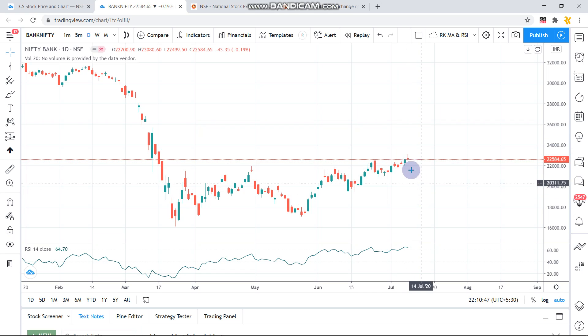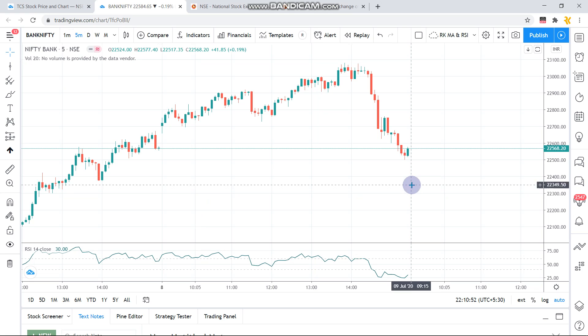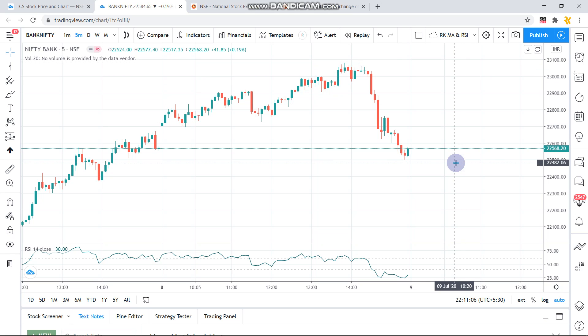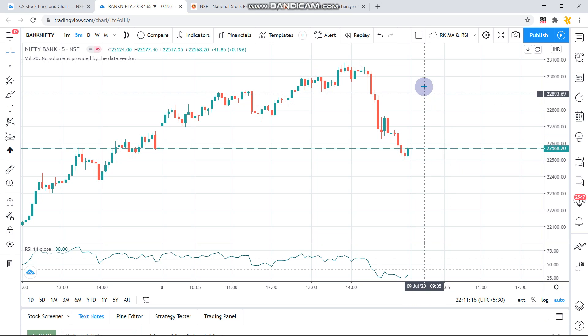Yesterday's candle was a hammer and today's is an inverted hammer. For tomorrow, if Bank Nifty sustains the 22,600 level and crosses above 22,700, we can expect it to touch 23,000 again. The stop loss on the call side is 22,500 — if it crosses below 22,500 we should exit the call option.